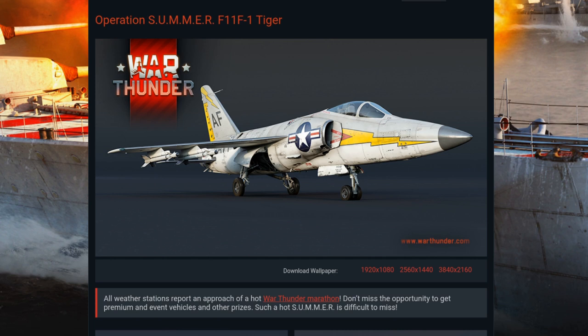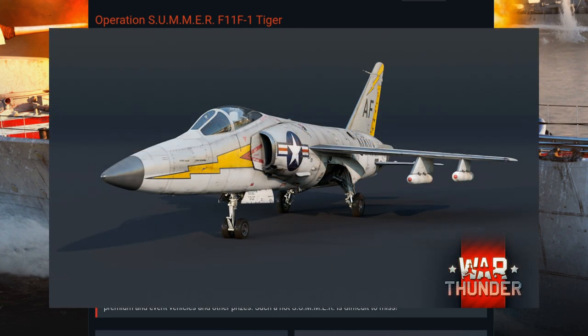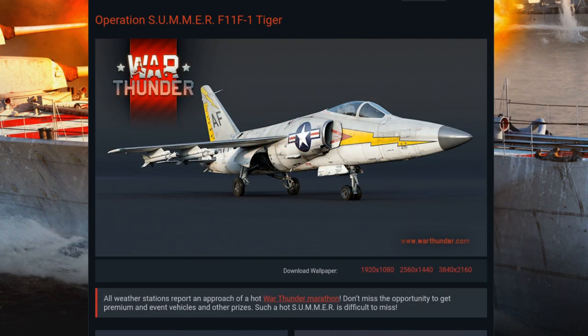The production model carried four 20mm Colt Mark 12 cannon and sported four hardpoints for various ordnance stores. The Wright J-65W-18 with afterburner produced up to 10,500 pounds of thrust. She served on carriers from 1956 through 1961 in seven different Navy squadrons on eight different carriers: the Intrepid, Lexington, Hancock, Bonham Richard, Shangri-La, Forrestal, Saratoga, and Ranger.